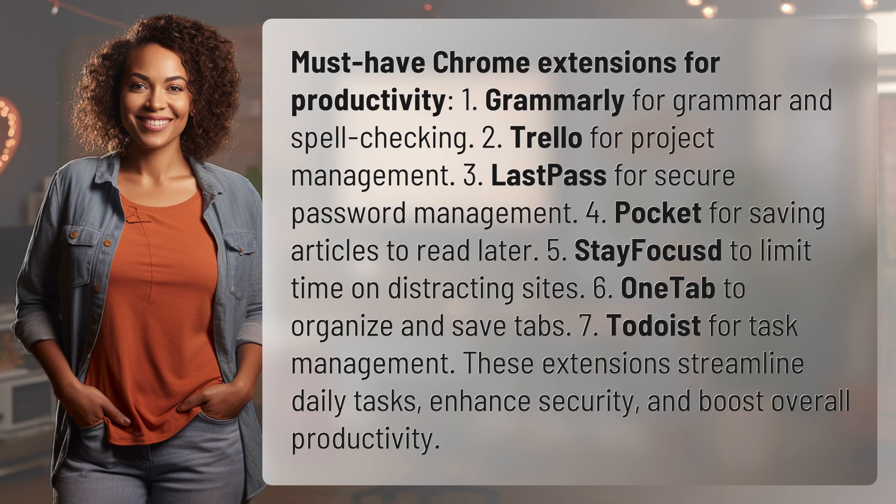1. Grammarly for grammar and spell checking. 2. Trello for project management. 3. LastPass for secure password management. 4. Pocket for saving articles to read later.